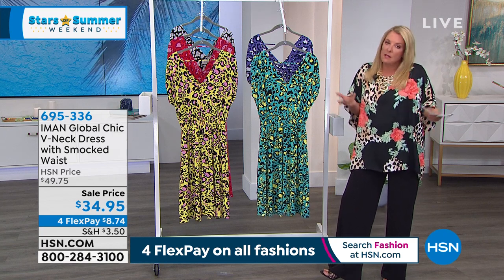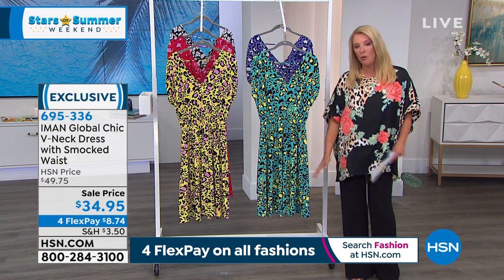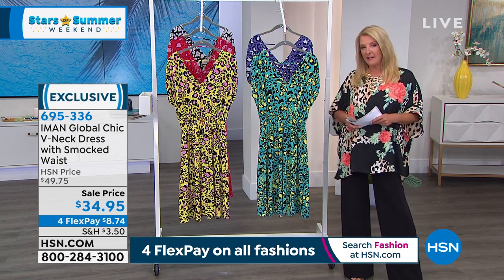Iman does the dressier side of jeans. She doesn't do things super rough or casual or torn or anything. She elevates everything to that next level.